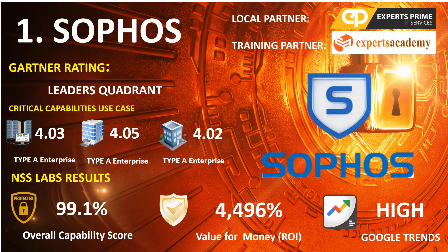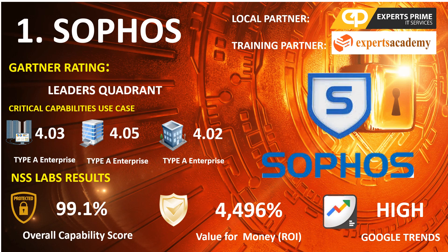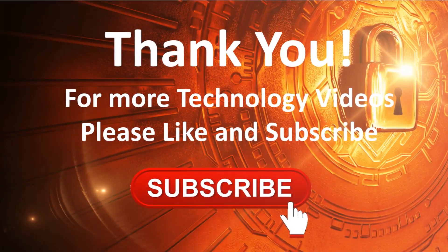Sophos has Experts Academy, the official training partner and reseller partner of Sophos in the Philippines. You may contact Experts Academy for endpoint solutions and training requirements. For more technology videos, don't forget to like, share, and subscribe.